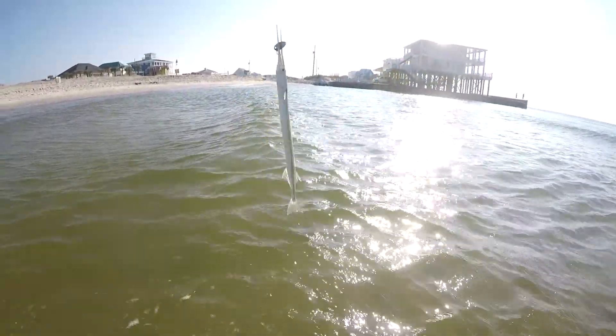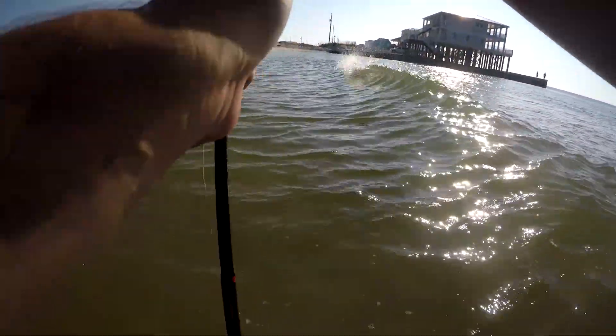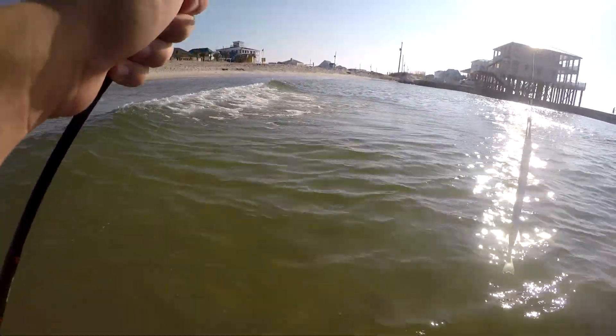That's the first time I've caught one of these little things — it's a needlefish. Apparently they're supposed to make for pretty good trolling bait, though I've never used one for that purpose. Pretty awesome — first one ever.